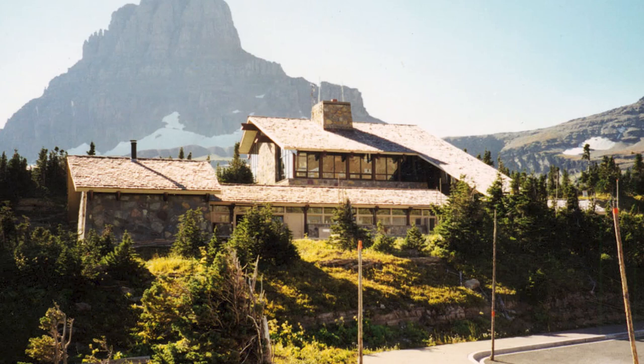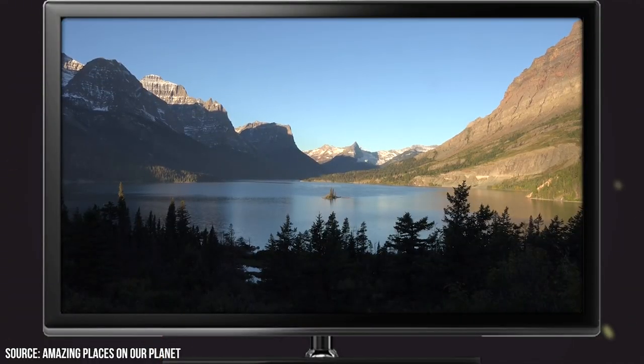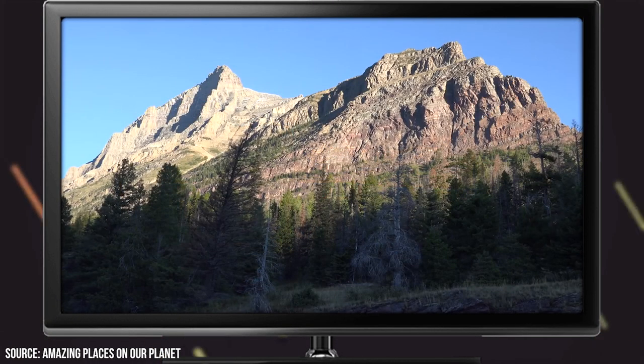At the top of the road is the Logan Pass Visitor Center. For those looking to stretch their legs after the beautiful drive, there are numerous hikes near this location that offer visitors the perfect chance to see the park on foot.